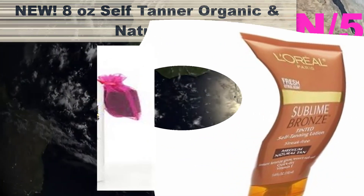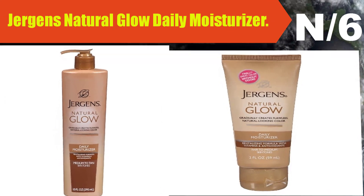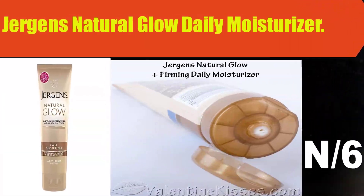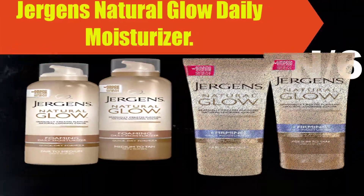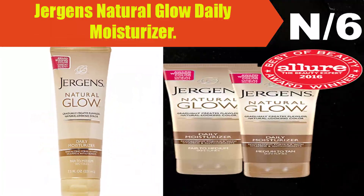Number six: Jergens Natural Glow Daily Moisturizer. Gradually creates a flawless, natural-looking color that is streak-free, hassle-free, and has no sunless tanner odor. Formulated with a blend of antioxidants and vitamin E to help keep skin healthy-looking and nourished. An Allure Best of Beauty award winner for six consecutive years. Use daily as your body lotion to create a natural-looking glow.